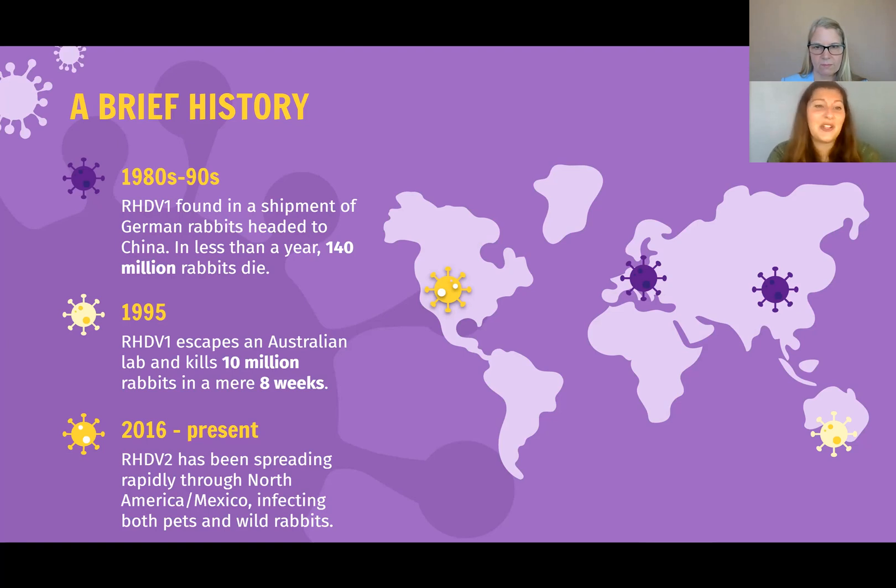We weren't as worried about it here in the United States because RHDV1 wasn't contagious to our wild rabbit population, so it couldn't spread quite so easily. However, the latest strain of RHDV2 has confirmed our worst fears. An early strain of RHDV2 was not infecting wild populations, but a new strain began spreading in Southern California, Arizona, and other Southwestern United States in 2020, and this one was infecting wild populations.